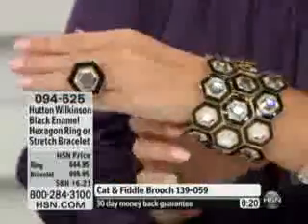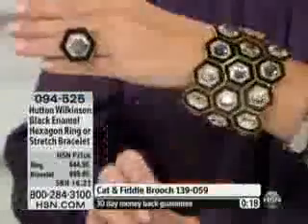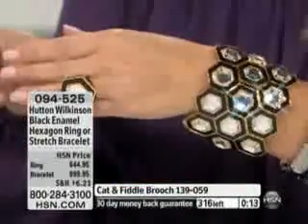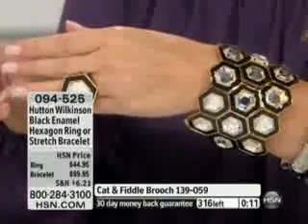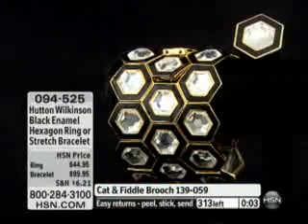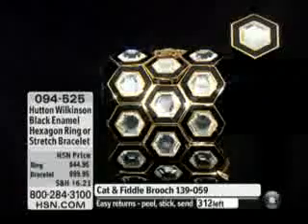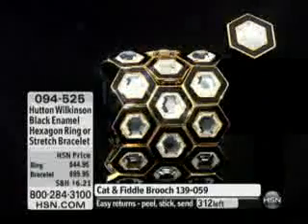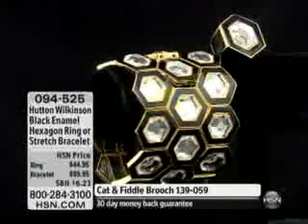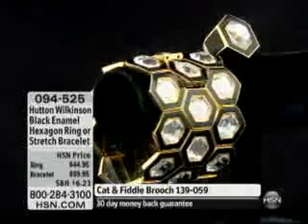The quality of the workmanship — it's real gold plating, it's black enamel, and it's crystal. We have just a handful of the bracelets left and just about 230 of the rings left, with all sizes available. The bracelet is on FlexPay for $33.32. You always have an unconditional 30-day money-back guarantee — get it home and see what you think. Coming up, we have one of the biggest — we'll be right back.